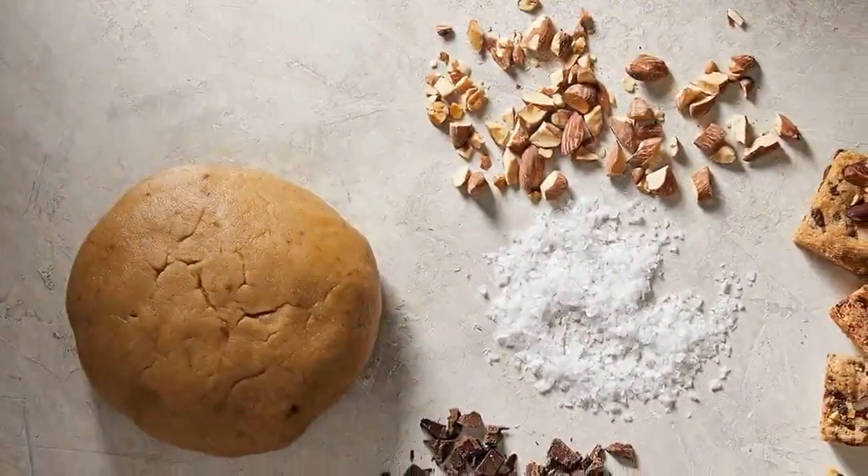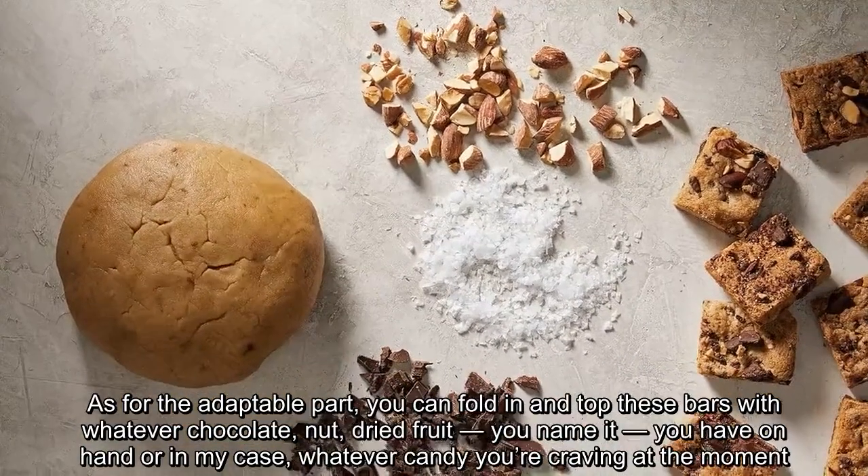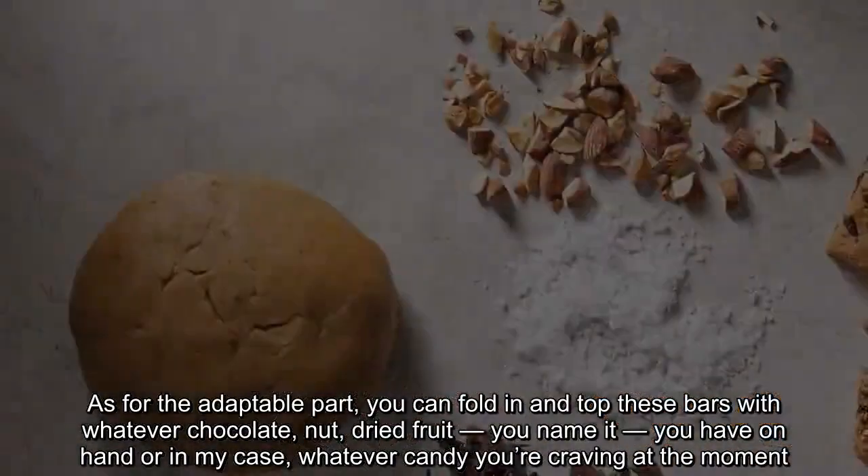As for the adaptable part, you can fold in and top these bars with whatever chocolate, nut, dried fruit — you name it — you have on hand, or in my case, whatever candy you're craving at the moment.